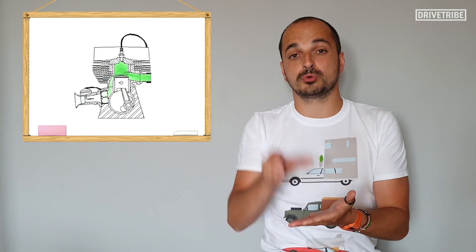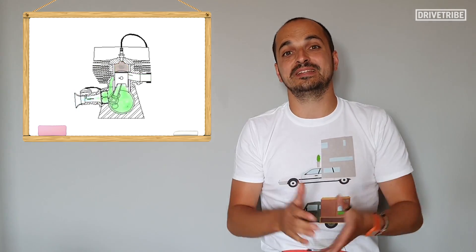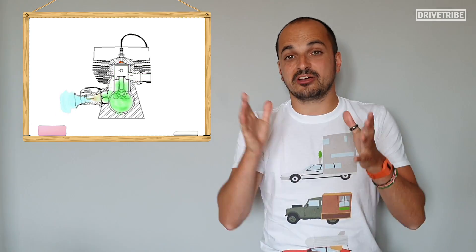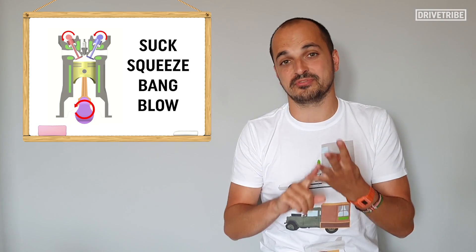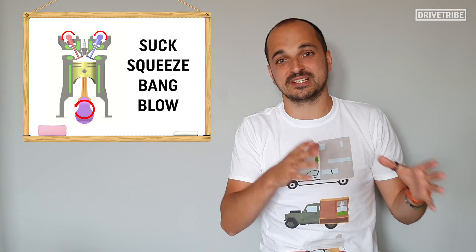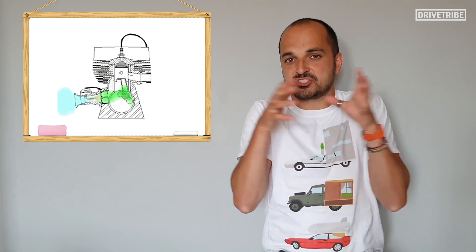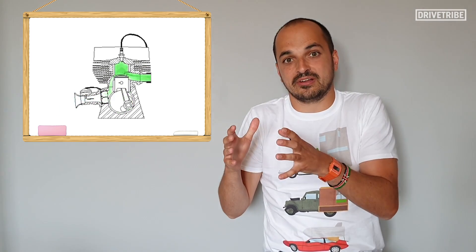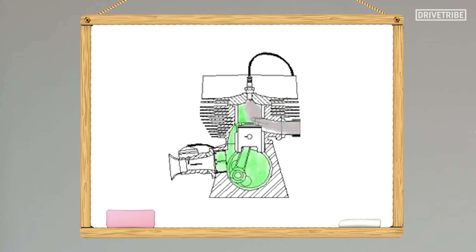A two-stroke engine is simply an engine that takes two strokes of the piston, or one full crankshaft rotation, to complete its engine cycle. Unlike a four-stroke engine that has the suck, squeeze, bang, and blow sections of its cycle — along with a big complicated cylinder head with valves and camshafts — a two-stroke essentially combines the suck and blow and the squeeze and bang sections together, cutting the steps of the engine cycle in half.